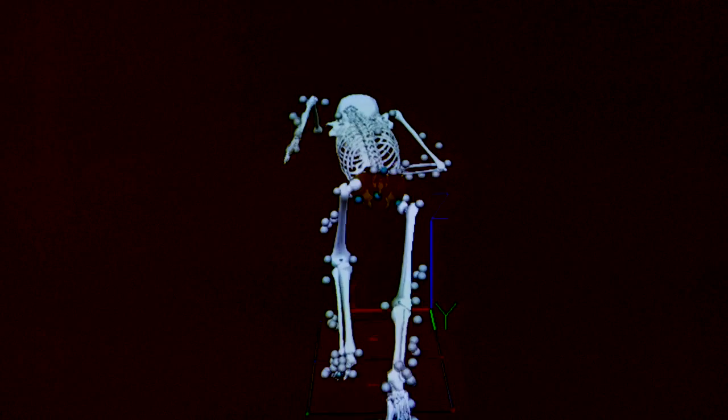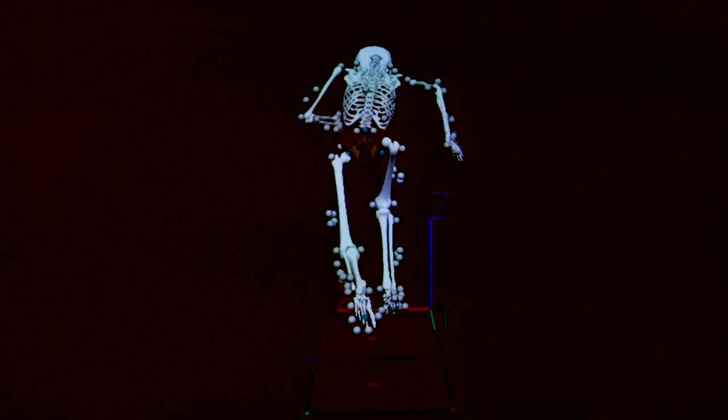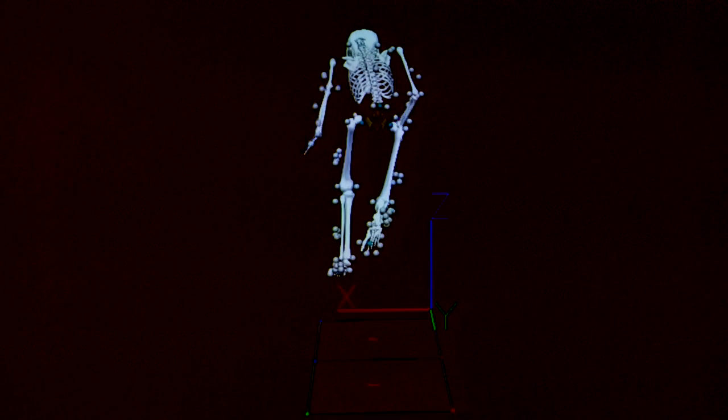Secondly, material that adapts to different movements or different environmental conditions is also going to be important. The folks in both footwear and apparel innovation teams are well aware of what's cutting edge and are pushing the boundaries, as are we.